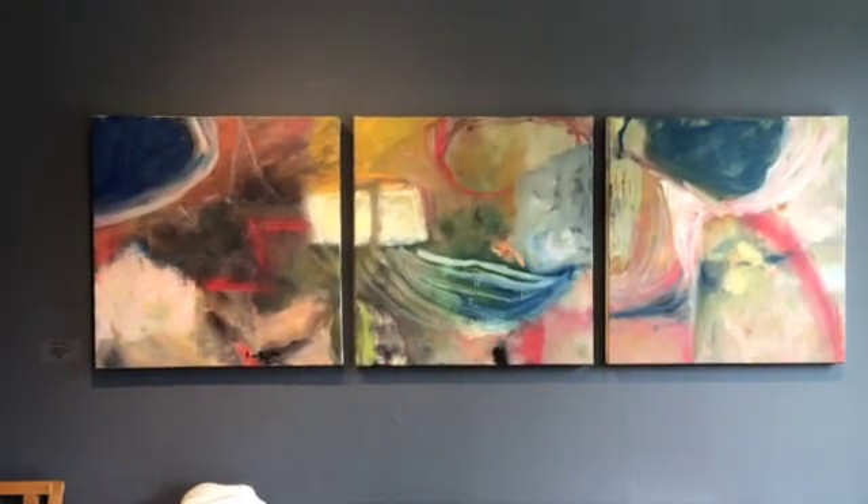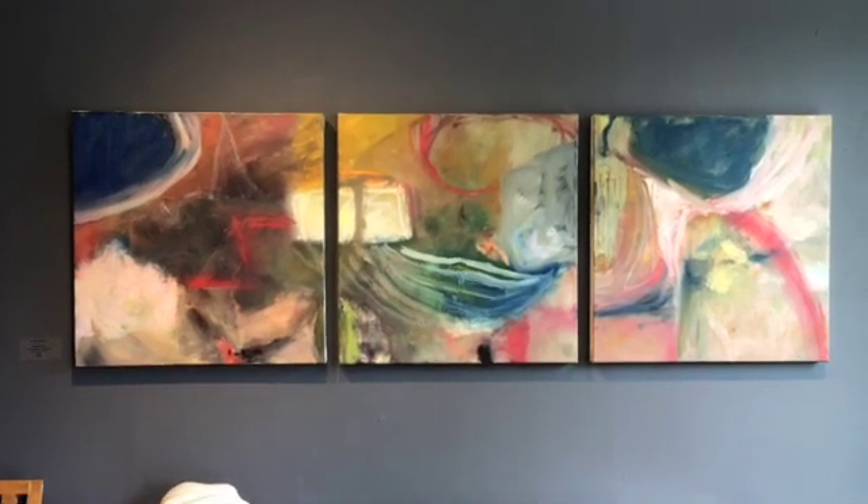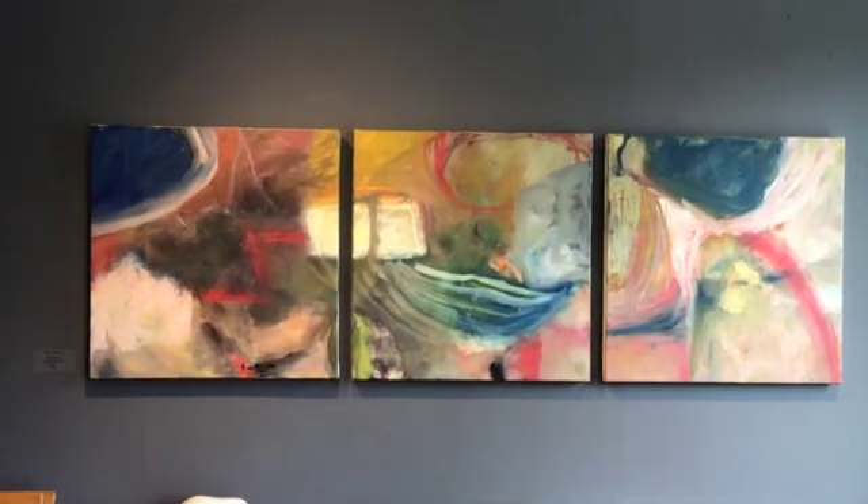The talk is this Saturday the 18th at 5:30 in the gallery and we hope you can make it. Thank you, IE Gallery.